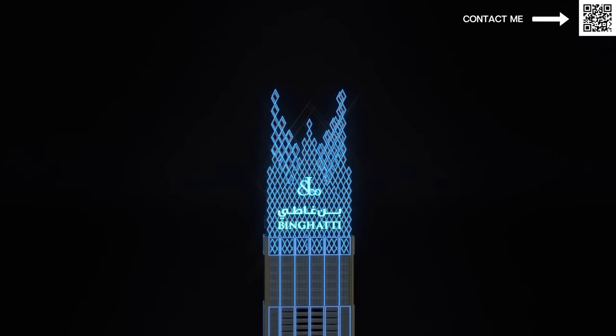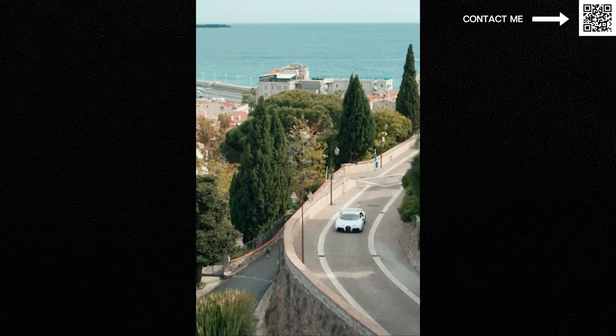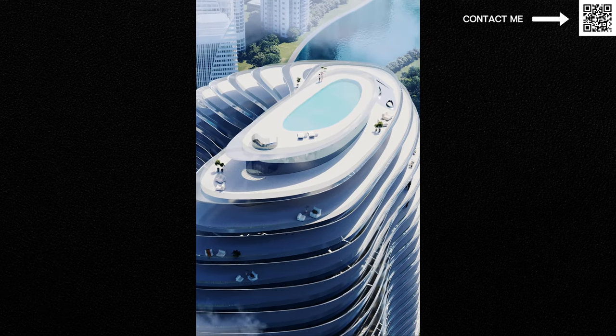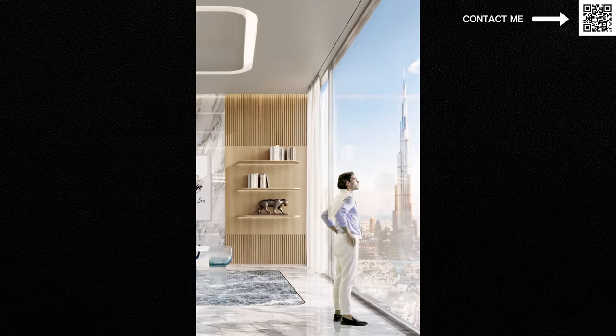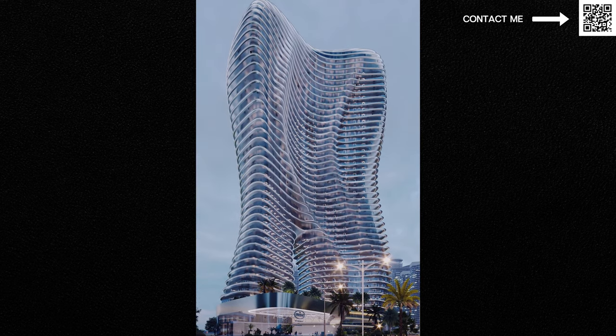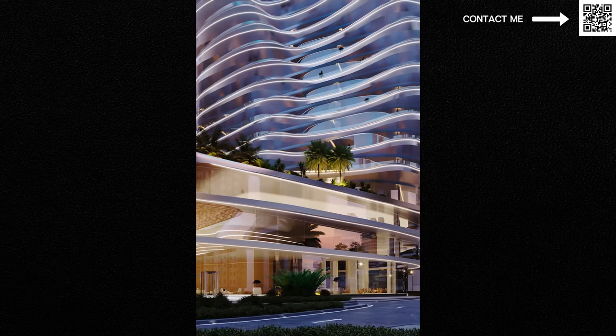When it comes to their ultra high-end luxury, the first partnership they did was with Jacob and Co. Then they have the world-famous Bugatti. They partnered with Bugatti and will be coming up again in Business Bay with a beautiful tower — totally unique, totally different, never been done before. With high-end luxury car manufacturers like Bugatti, you have penthouses with lifts where you can drive your Bugatti all the way up to your penthouse.